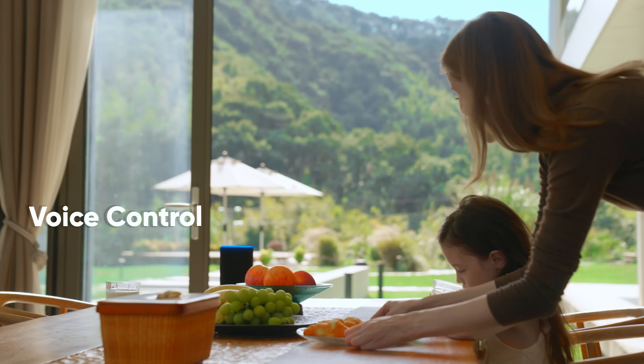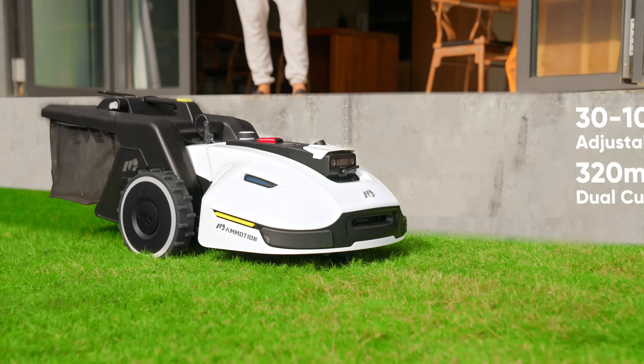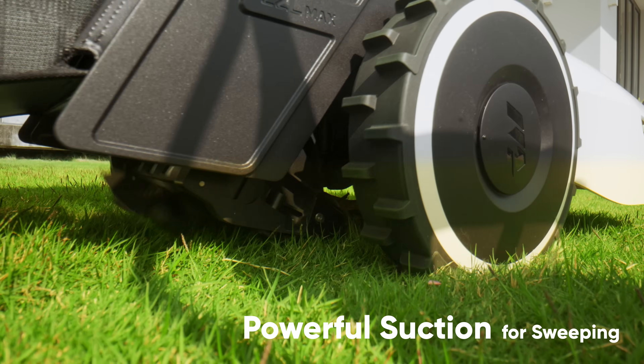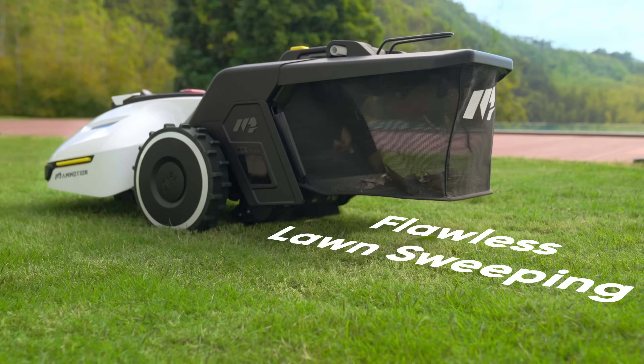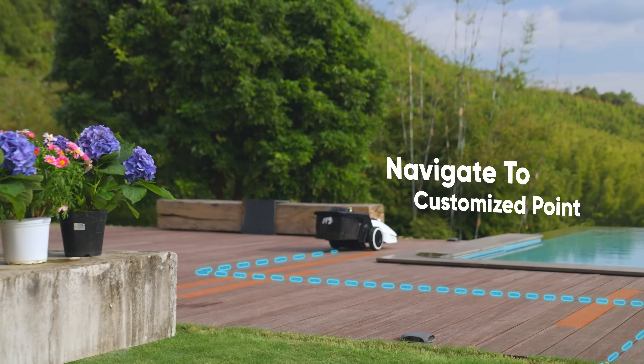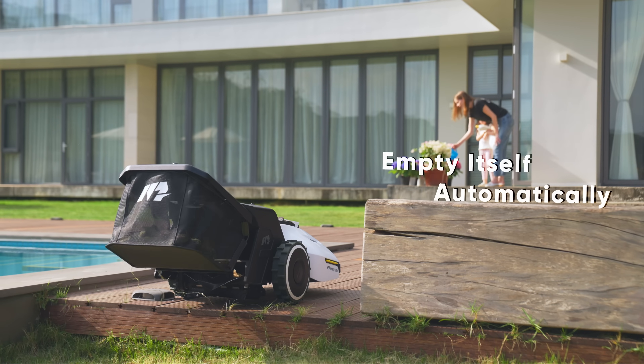Alexa, have Yuka mow and sweep the front yard, initiating lawn maintenance. Forget about sweeping — Yuka sweeps leaves and debris as it mows. When all filled up, it navigates to a customized location and automatically empties itself.